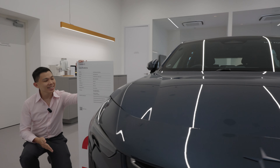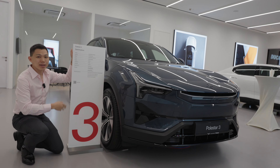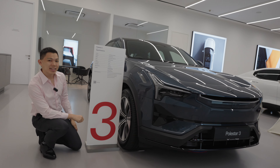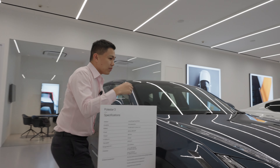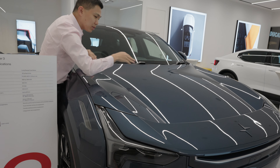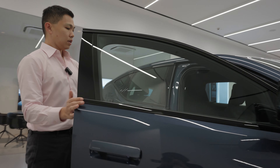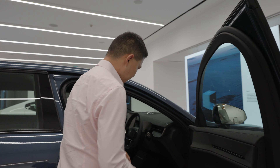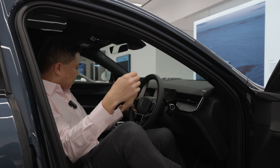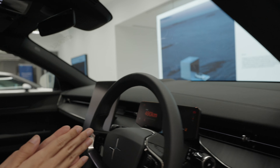This one here is the Polestar 3, and this is their premium SUV. Come join me on the side and take a look. You can see that there's a very unique design in the front for aero, so the air goes in. It's a taller car because it's an SUV, and it's got a small digital instrument panel.